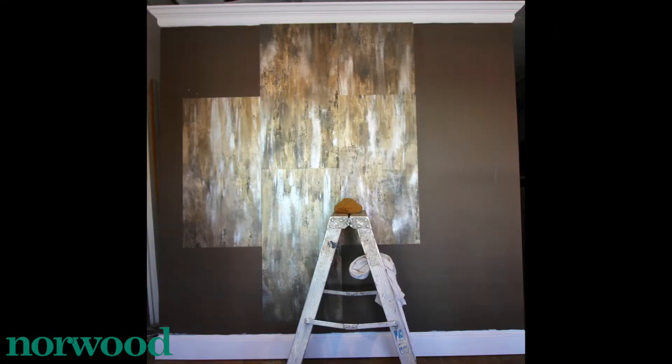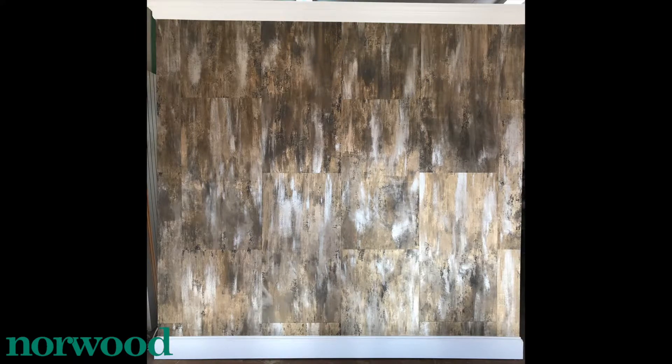I chose a very unique hand-painted wallpaper for the texture and movement. I also love the reflective quality in the little bit of silver paint that was used. It really reminds me of a stone or wall that water has run off of over time, leaving mineral deposits.